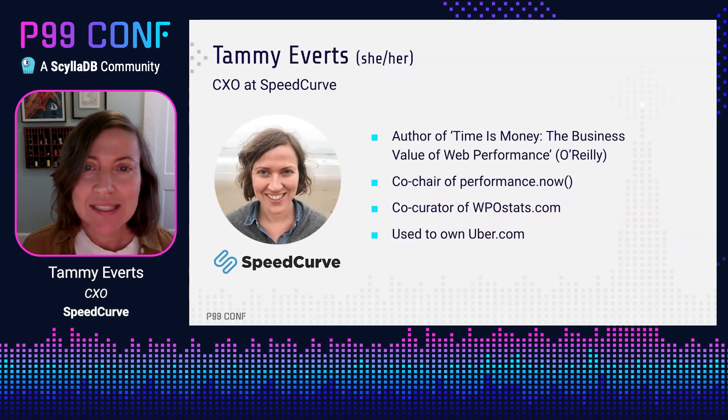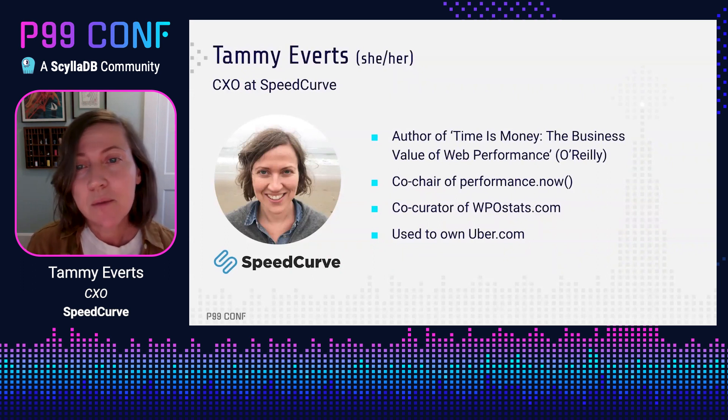Hi, I'm Tammy Everts and I'm here to talk to you about how to use performance budgets to fight regressions in your websites. A little bit about me: I have been working in the performance space for over 10 years and working in usability and user experience for more than 20 years. A lot of the work that I've done in the past decade or so has been focused on the intersection between user experience, performance metrics, and business outcomes.